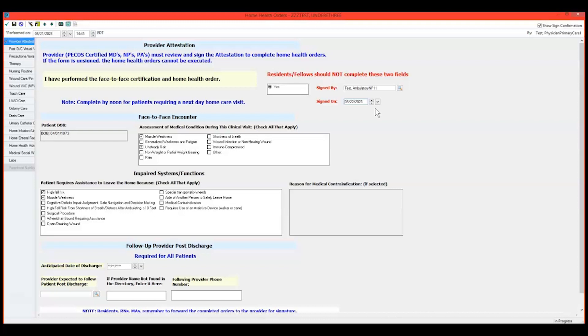Once you complete the required fields, you will see a checkmark under the Provider Attestation and Face-to-Face section to the left. Proceed to any other sections of the form that are pertinent to your patient and complete the fields in that section only. You do not need to complete the PowerForm in its entirety — only complete sections relevant to this patient. Click the green checkmark to sign the PowerForm.